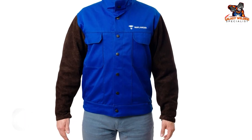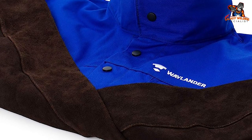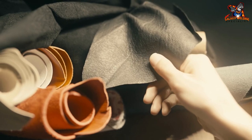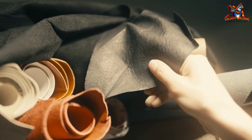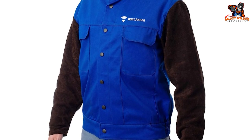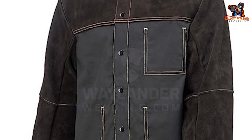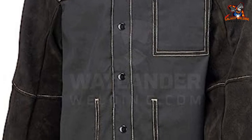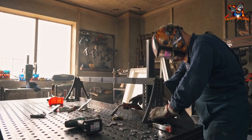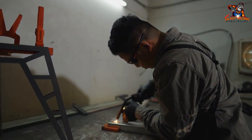Number five: Waylander Welding Jacket. This jacket uses multiple sturdy fabric materials — split leather woven at the shoulders and arms for extra protection, and flame-proof cotton lining the rest of the body for comfort. The leather and cotton are sewn tightly with Kevlar thread, an industry standard ensuring long-lasting durability. It also has three interior pockets for easy tool storage and accessibility.